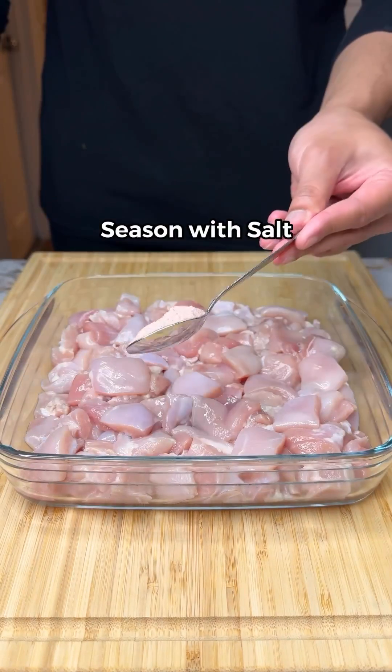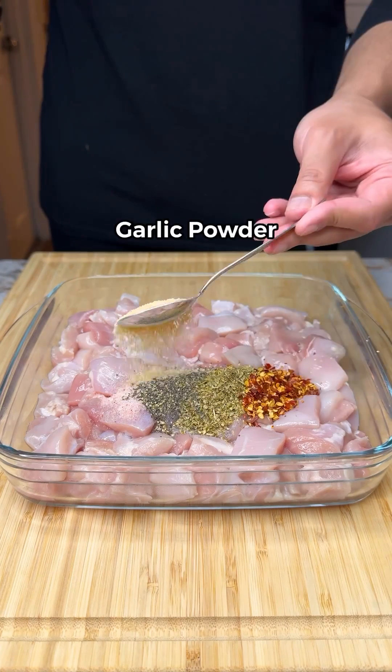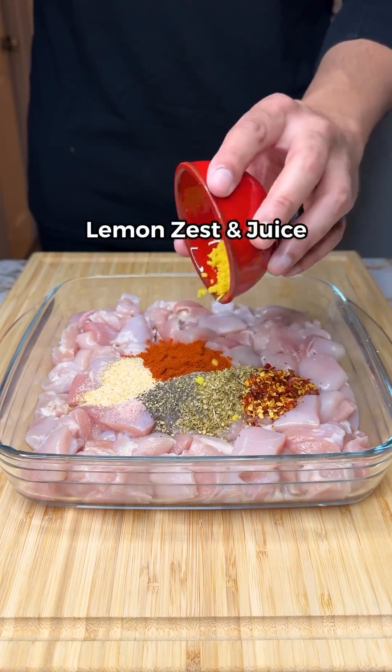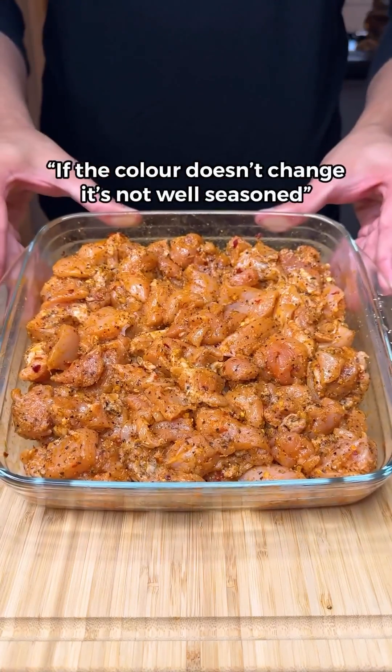Slice your chicken thighs into cubes, seasoned with salt, black pepper, oregano, chili flakes, garlic powder, paprika, lemon zest, lemon juice, and olive oil. If the color doesn't change, it's not well seasoned.